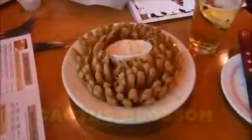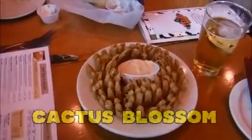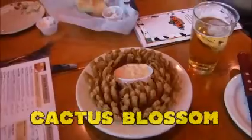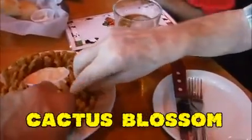And we batter and fry that fresh to order. Wow, that is awesome! Somebody want to pull one of these things off and taste it? What is it? What's inside? It's a blooming onion!